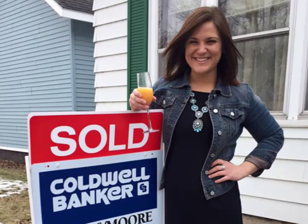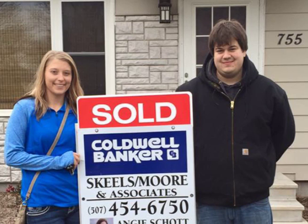Hey everyone, it's Paul. Today I'm talking about when we put a sold sign up. That's one of the things that everyone always looks forward to — it's kind of the mark of being able to move on. Let's put up some pictures of some of our past clients posing with their sold sign. We like taking those pictures.